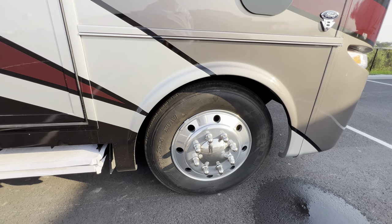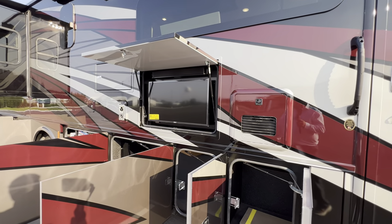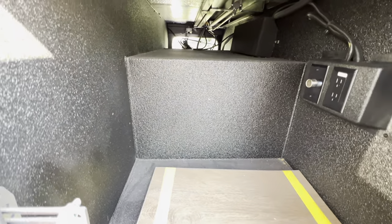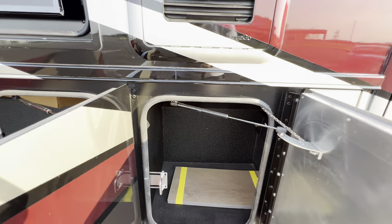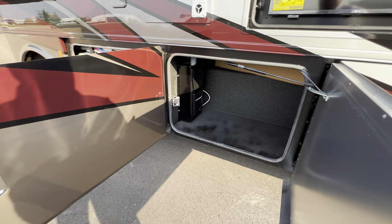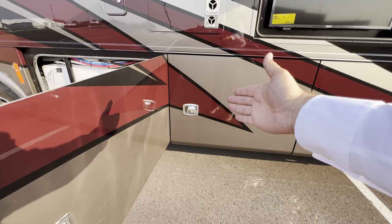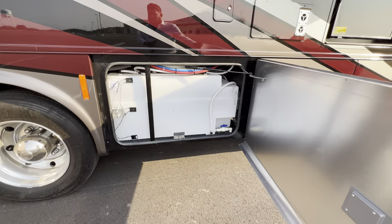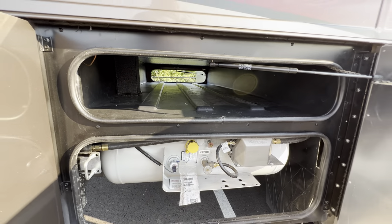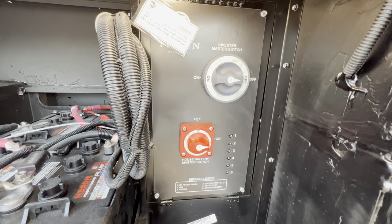Tires are 255/80 R22.5 XRV — Michelin, very nice. It's on that Ford chassis with the 7.3 liter engine. You've got the Truma AquaGo water heater. There's also an exterior TV. What I love about this coach is the tons and tons of storage — you get a pass-through, and the compartment doors themselves latch and close effortlessly. You've got your central vac system, easy slam latches, and one of the tanks for your AquaGo water system. There's also the battery bay: four batteries, battery disconnect, and the inverter master switch.